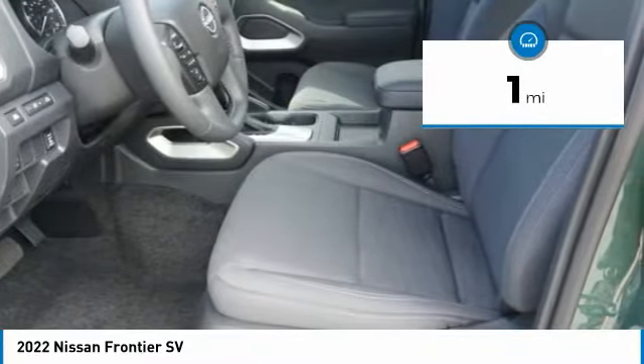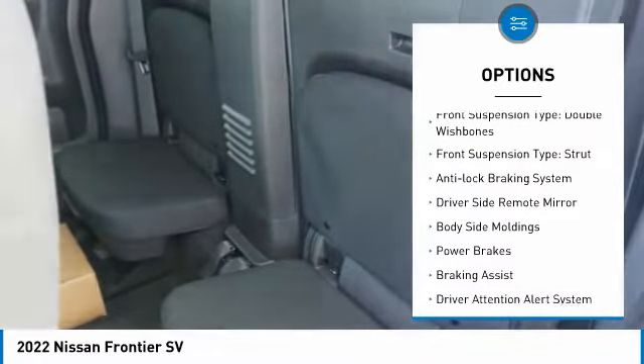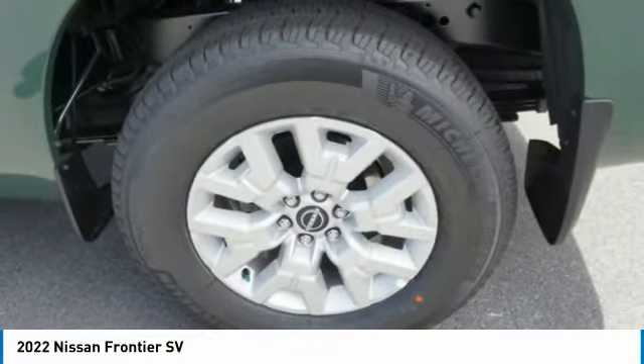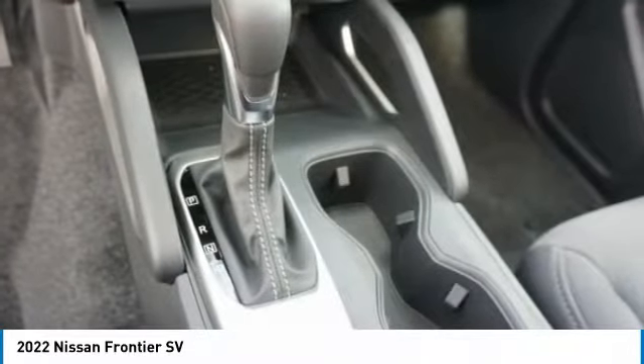Here are some of this vehicle's great options: alloy wheels, traction control, stability control, front suspension types including double wishbones and strut, anti-lock braking system, driver's side remote mirror, body side moldings, power brakes, and braking assist.